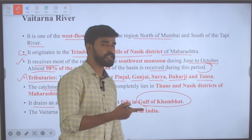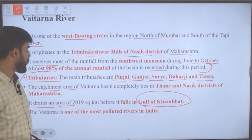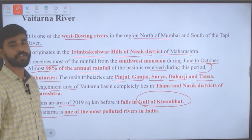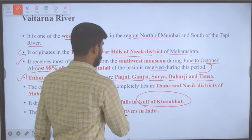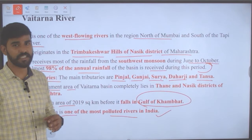The catchment area of the Vaitarna river basin lies completely in Thane and Nashik districts of Maharashtra. It drains an area of 2,019 square kilometers before falling into the Gulf of Khambhat. Vaitarna is also one of the most polluted rivers in India.